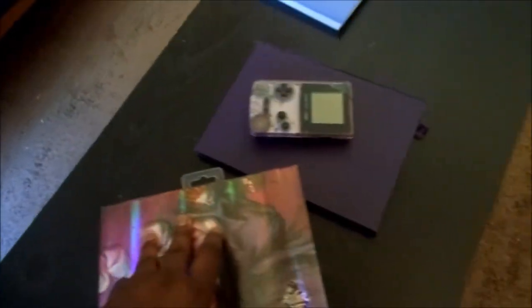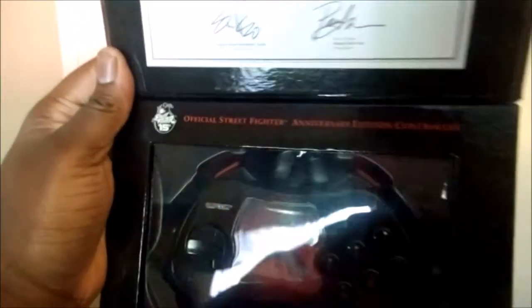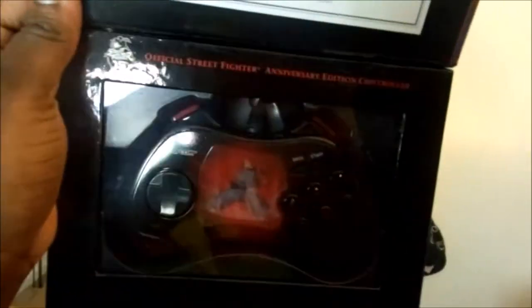My prized possession — let me pull this sucker out. That special edition Akuma Xbox controller. I don't know if you can tell, it has a design right, but it's kind of holographic. So when you shift it, he kind of moves on the pad itself. I can't even remember where I got this from.